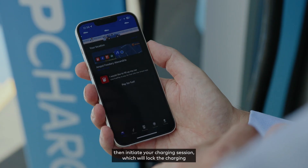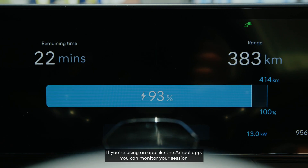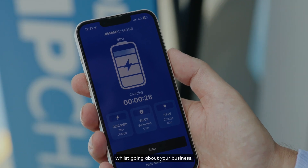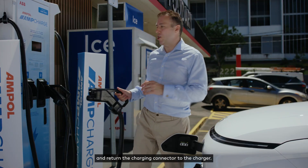Plug the charger connector firmly into the EV. Then initiate your charging session, which will lock the charging connector in place ensuring it can't be removed whilst charging. If you're using an app like the Ampol app you can monitor your session whilst going about your business.